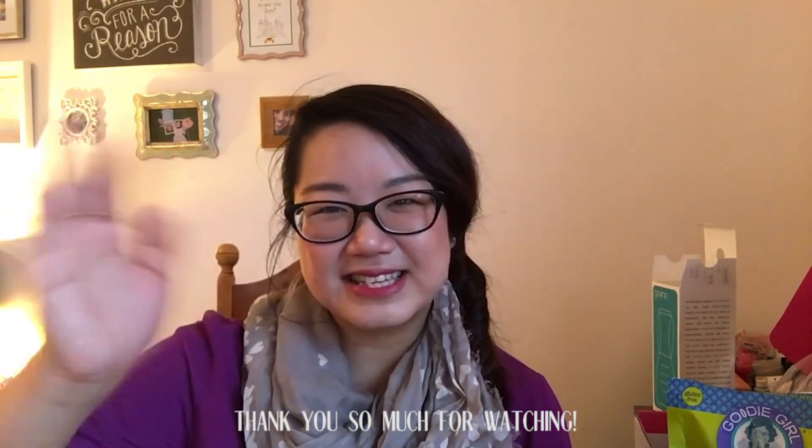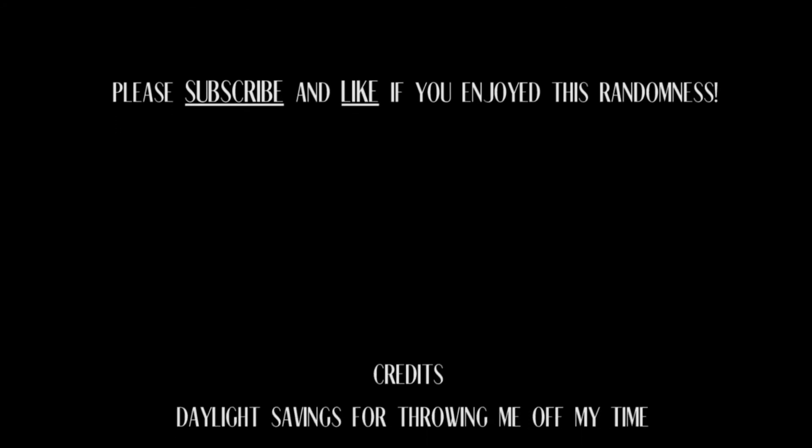I will see you guys soon. I'm sorry for the poor lighting — I use natural sunlight and it's raining really bad today. I feel like this whole section got messier and messier as the video went on. I'm going to clean up now, but I'll see you guys next time. Bye!